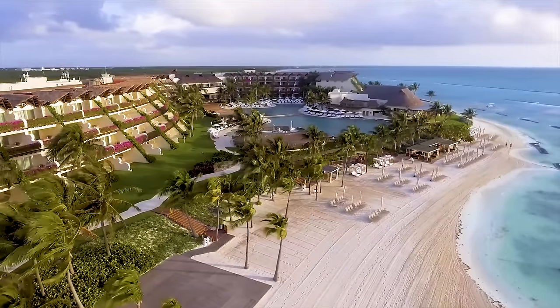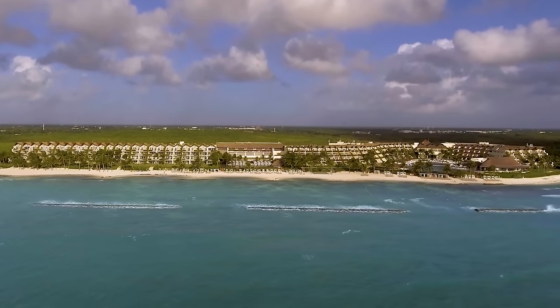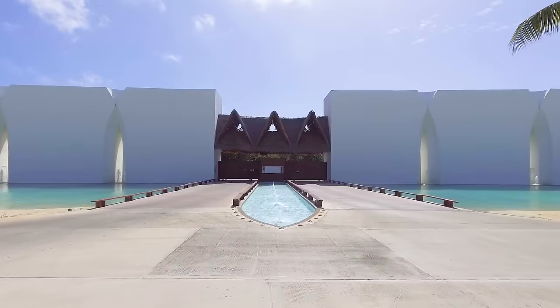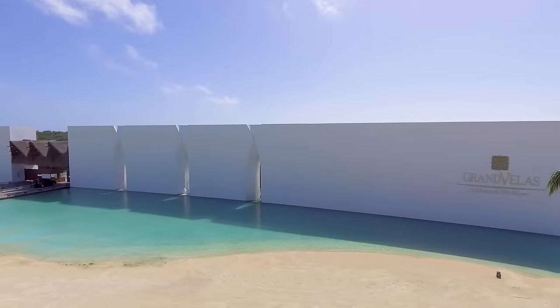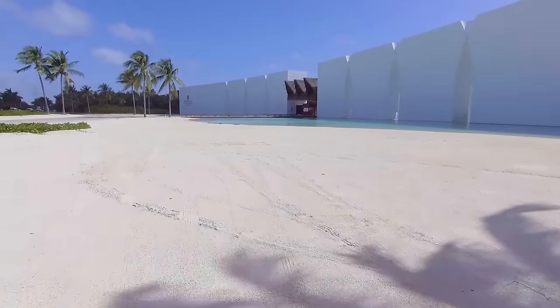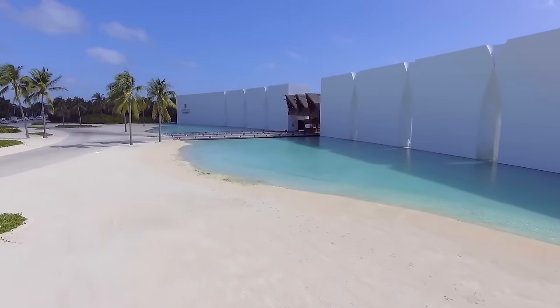Luxury travelers are accustomed to attentive service and outstanding facilities, but Grand Velas Riviera Maya stands out from all the rest. With breathtaking surroundings, exceptional dining, and creative touches, the resort is a unique experience in sophisticated Mexican hospitality.